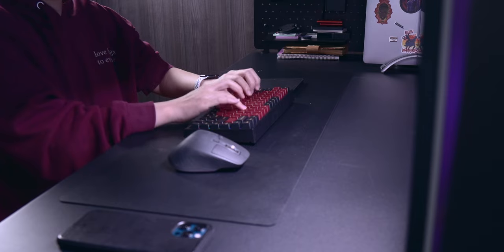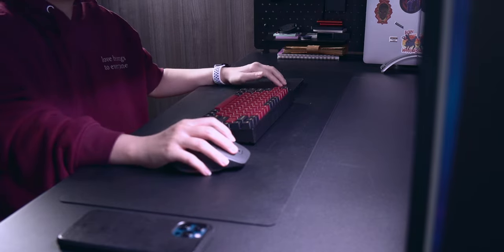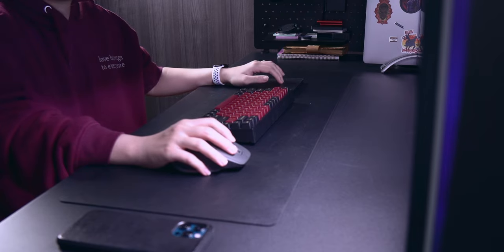After about 2 years of using a sit-stand desk, my neck pain has been significantly reduced. So for me, this is a really worthwhile investment.